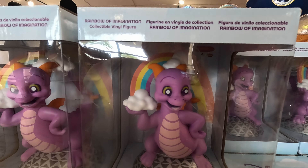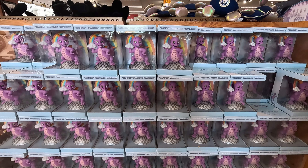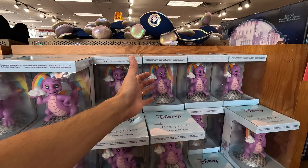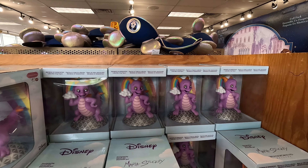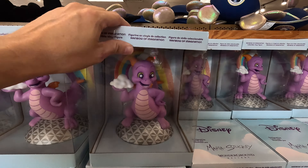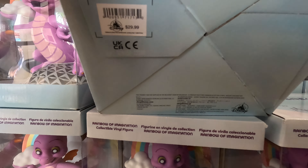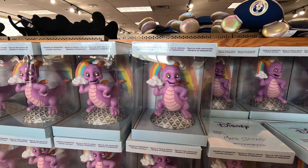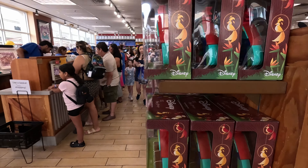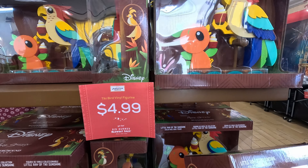We got Figment here — a vinyl Figment. Obviously these did not sell well at the parks; there's a ton of them. Figment is the unofficial mascot of Epcot, and these are only $5. These look like they'd probably be $29.99 originally — yeah, around $30. So that's a huge discount. And over here, more discounted items from the same collection, also $5.